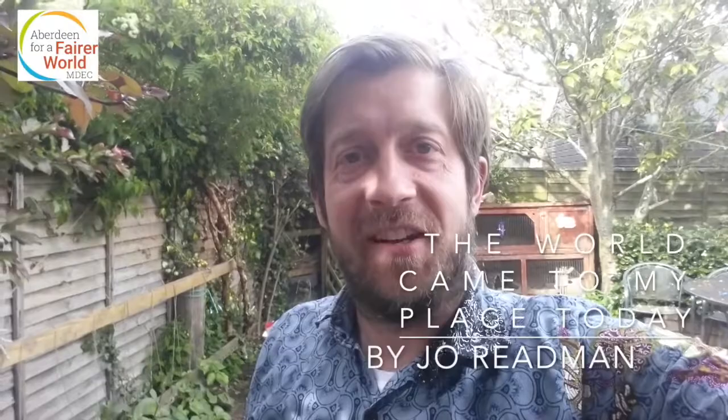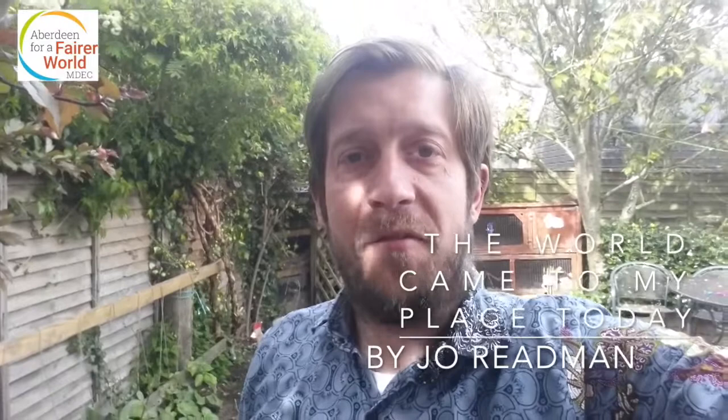Hi there, I'm Charlie from the Montgomery Development Education Center. I've maybe been into your school, spoken to your teachers. I thought today it's a nice blustery day so I'll take you on a little tour of my garden and then we'll read a story together.